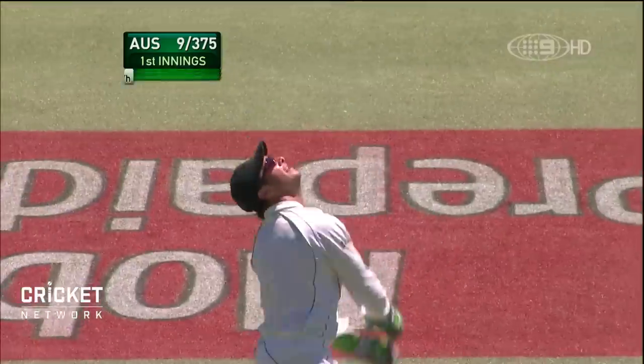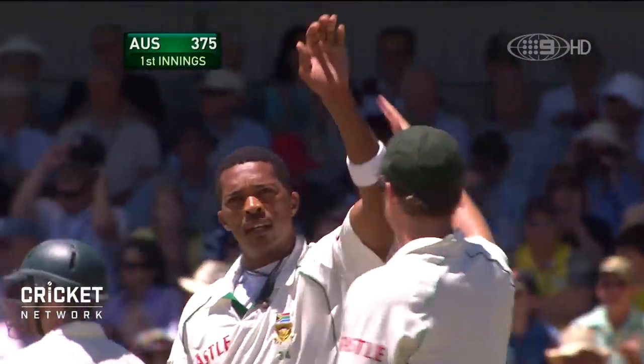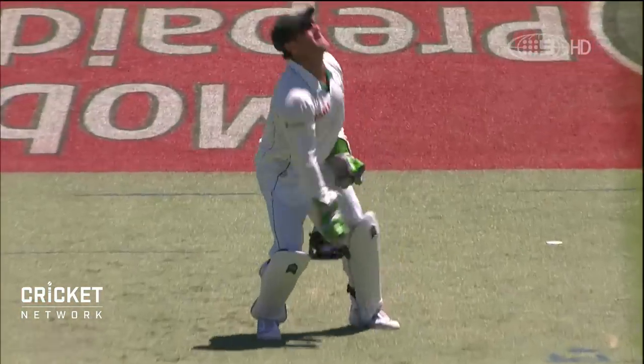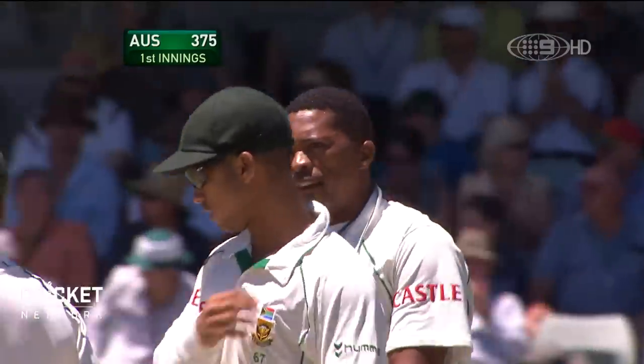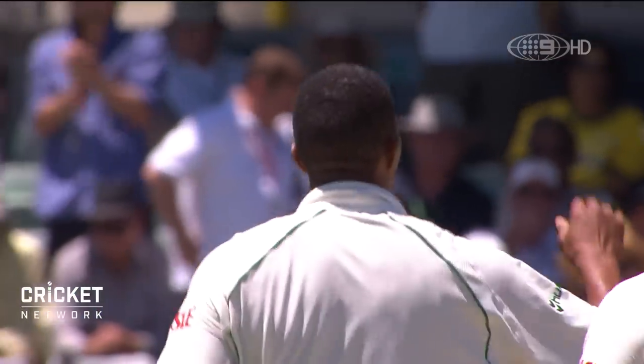That's a nick — yes, that's out, caught behind. A much better length, a much better line. It's taken Ntini to come back in here, use his experience to finish off this innings. So Ntini ends up with four wickets for 72, and caught behind for 23.